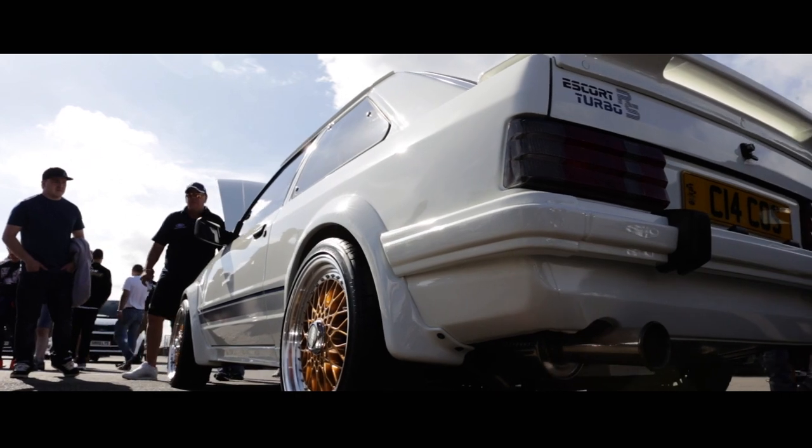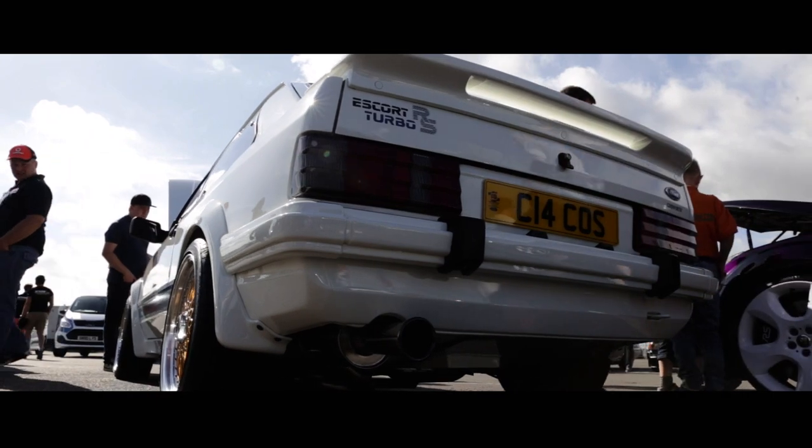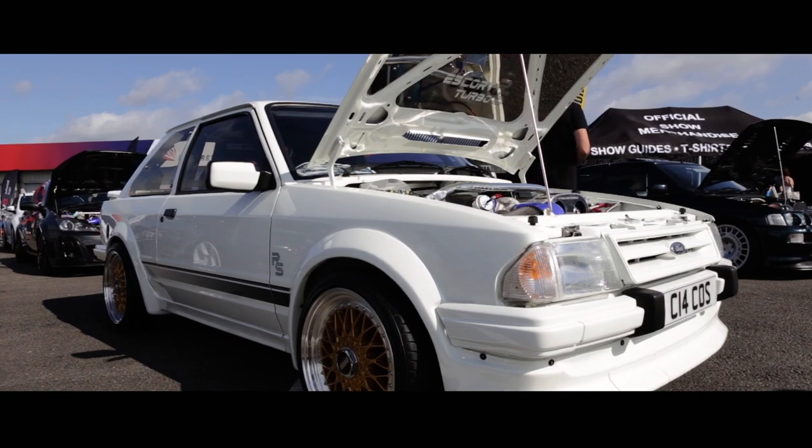I actually bought it almost fabricated, so I just had to modify the back end because the back end weren't right on it, but the tunnel in the chassis legs and stuff like that had already been put in it.